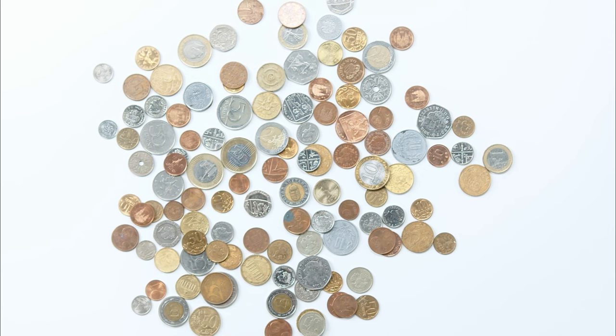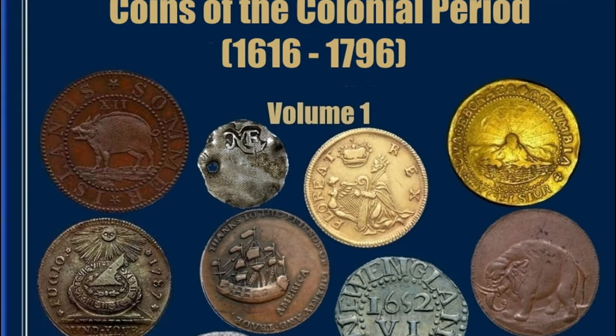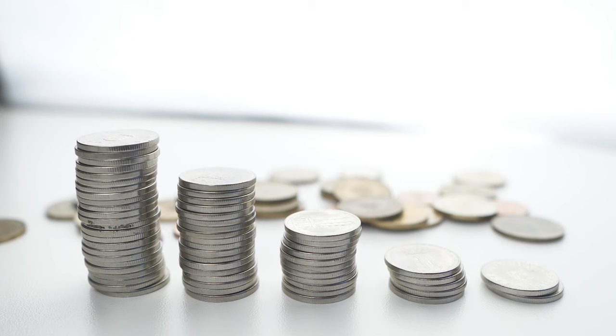Welcome to my channel. Today we will learn about USA colonial coins. The first coins struck in the North American colonies were silver shillings, sixpences, and threepences made by silversmiths John Hull and Robert Sanderson at a mint in Boston from 1652 to 1682, by order of the General Court of Massachusetts Bay Colony.